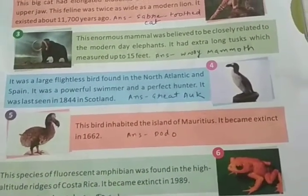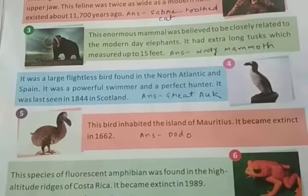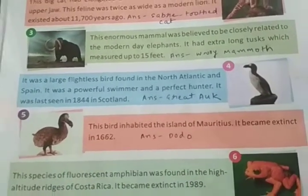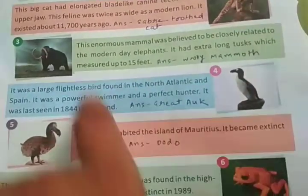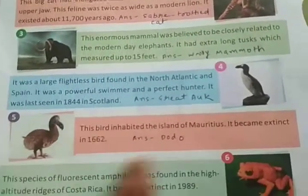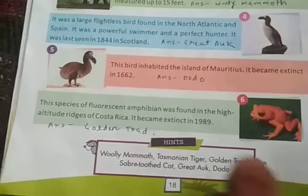The fifth extinct animal is a bird that inhabited the island of Mauritius. Mauritius is in the Indian Ocean — go search where it is. It is below India, below Sri Lanka. When you go south you will find Mauritius, which is an island country surrounded on all sides by water. This bird also became extinct. Its name is the Dodo.